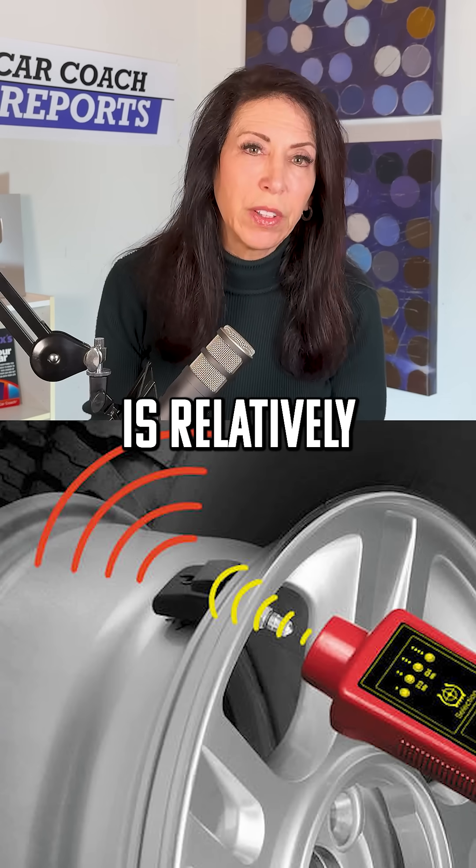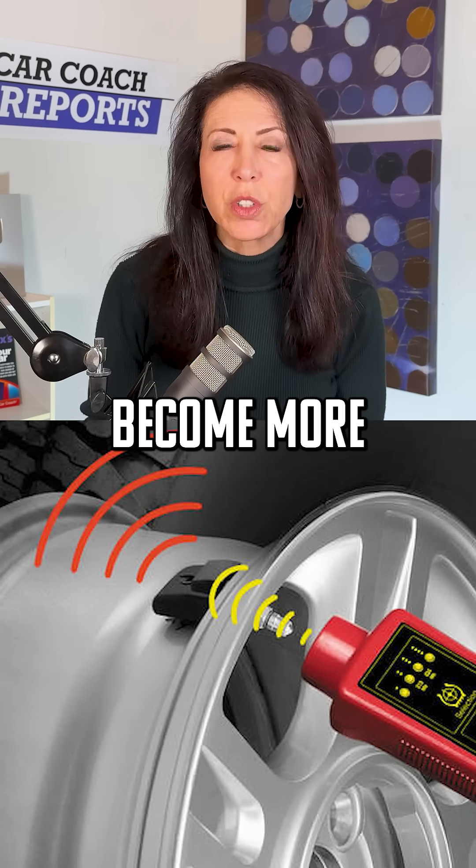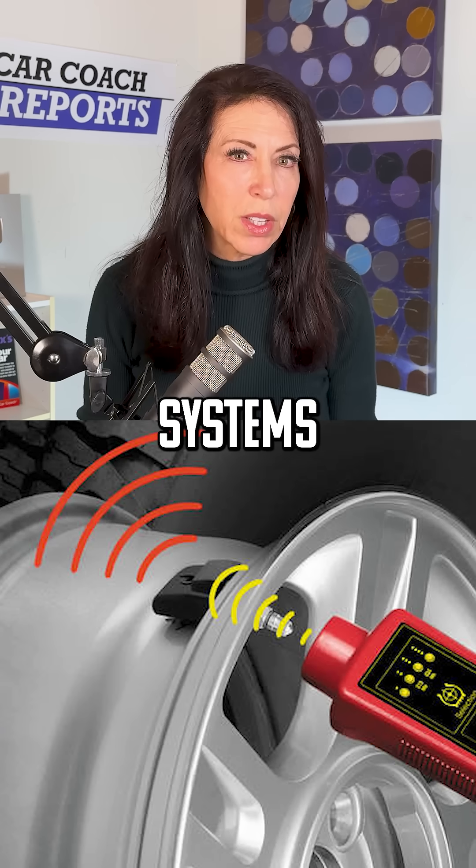TPMS hacking is a relatively new phenomenon. But as vehicles become more connected and we rely more on these electronic systems, the importance of these types of issues will only continue to grow.